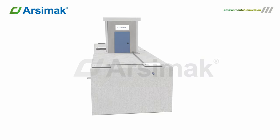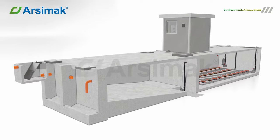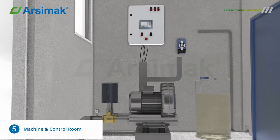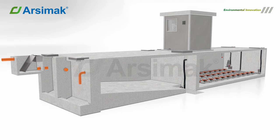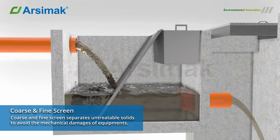SBR, also known as Sequential Batch Reactors, is a wastewater treatment technology that uses a fill-and-draw activated sludge technique. In this system, wastewater is pumped into a single batch reactor where it is treated to eliminate contaminants before being released.